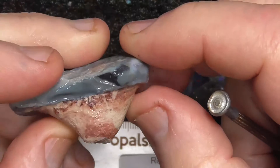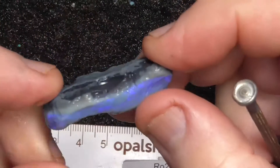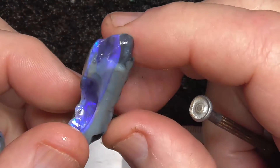A bit of clay left on the back — if we keep tumbling it, it just starts wearing the opal away. Another piece, a similar sort of material.